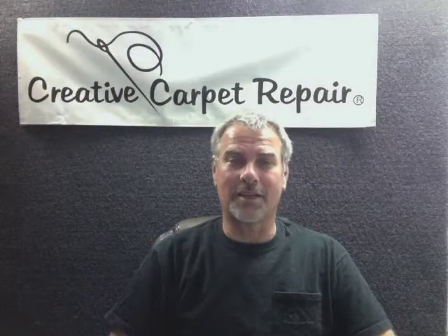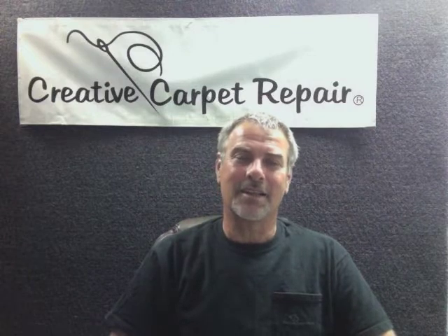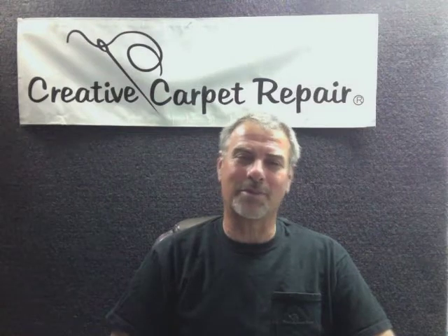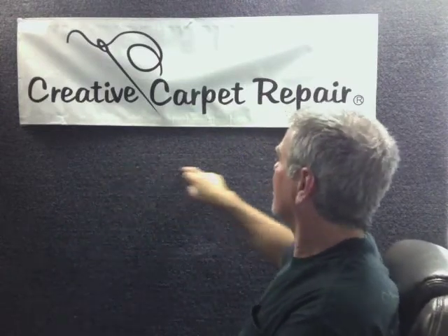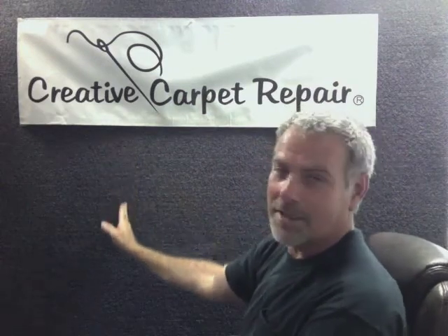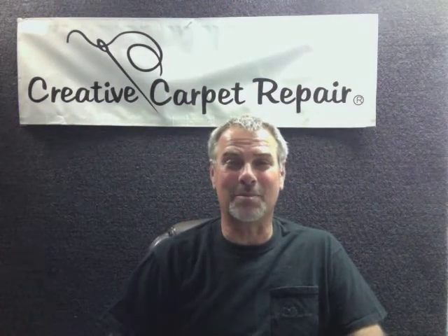The best answer I can give is maybe yes, and maybe no. You see, sometimes carpet patches do show, especially when you have a carpet like the one behind me with a very short nap. The seams that go with the grain of the carpet usually come out really well, but the seams that go straight down across the grain — those kind of look like a scar in short nap carpet, and there's not much anybody can do about it.